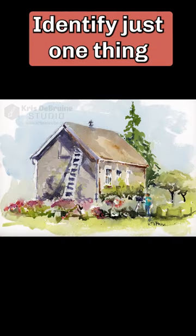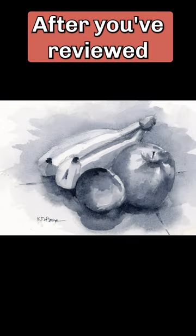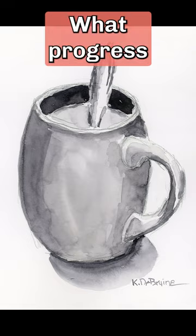With each painting, identify just one thing you would like to improve. After you have reviewed all the paintings in the series, identify three ways you have grown as an artist. What progress have you made?